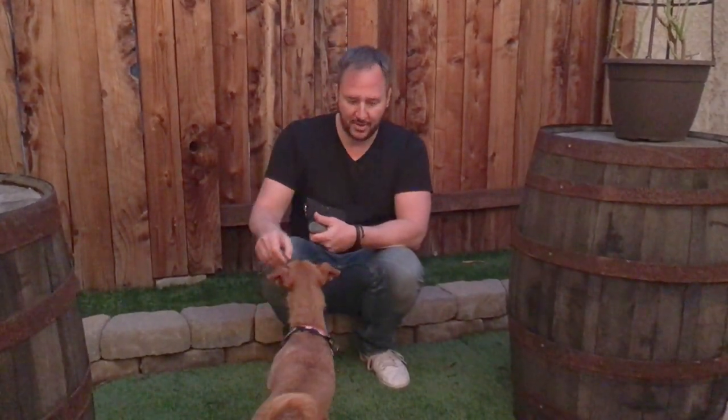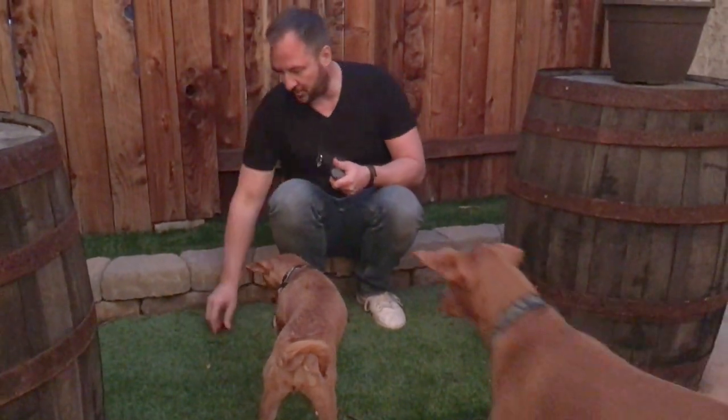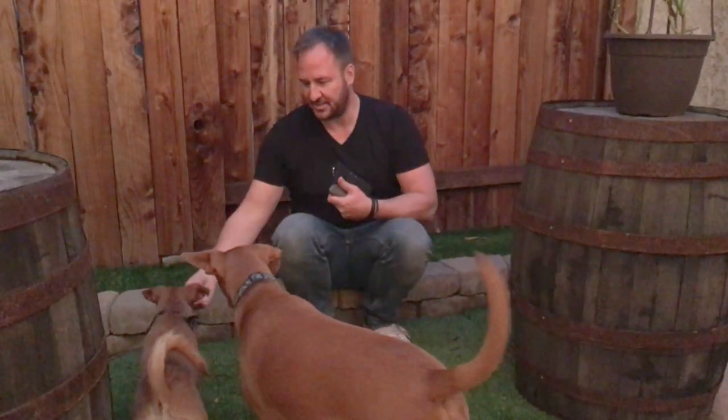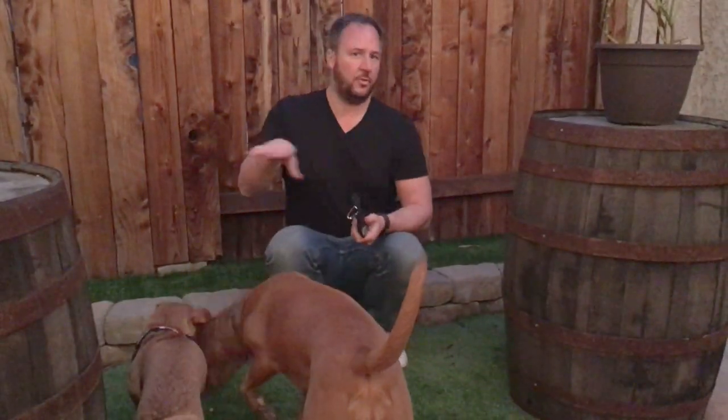If you look at their rear end - if they're about to poop, you'll see it kind of pucker up a little bit. I can tell that Abby just doesn't like this surface, so we're probably going to do a little bit of work with that. We'll do that off camera.